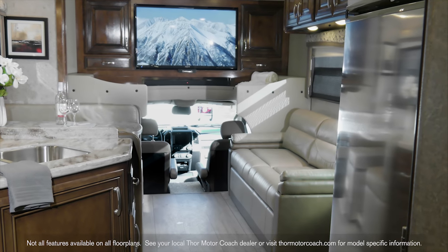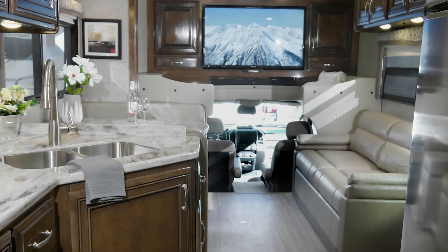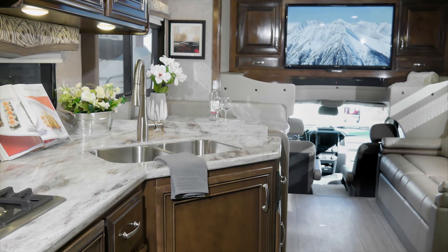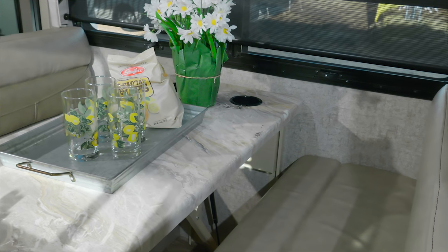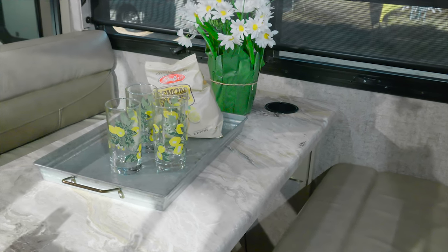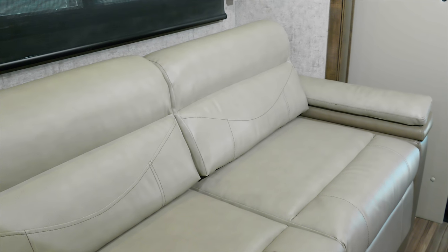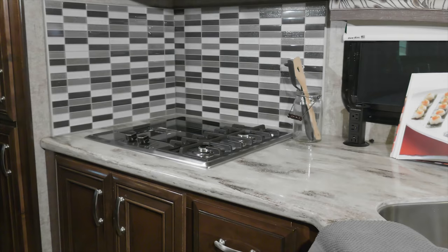Set the auto leveling jacks and step into your living area. From the residential vinyl flooring to the top of the 84 inch soft touch ceiling, the Magnitude ensures you have all the living space you need. All floor plans offer a large booth dinette and comfortable sofa, both great for seating and sleeping space as they quickly convert into beds.